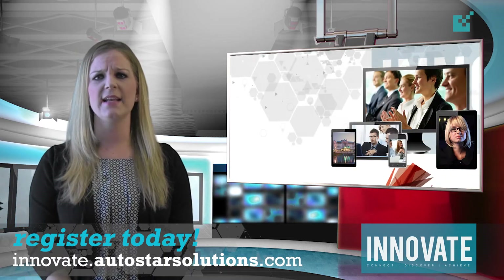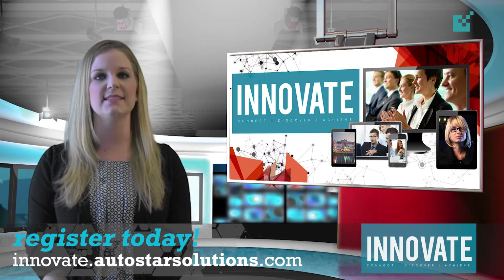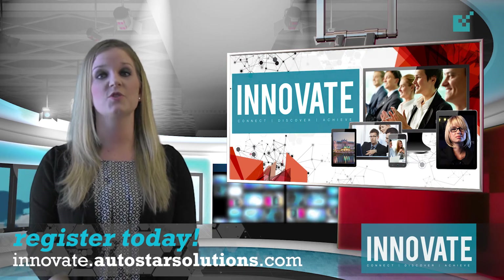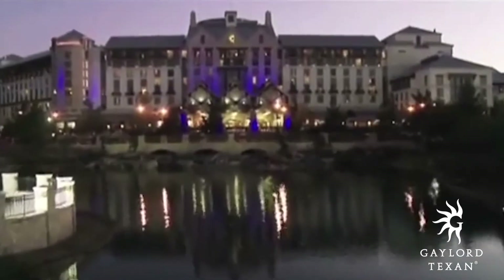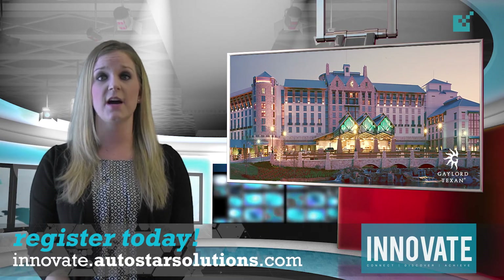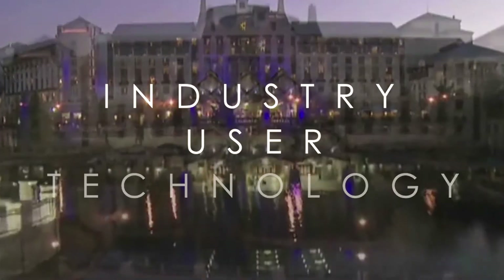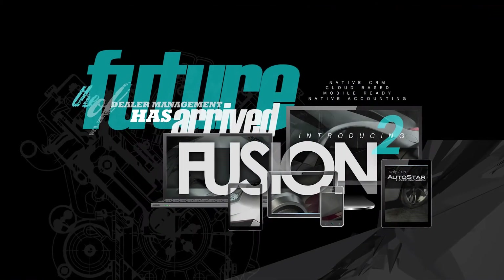If you're interested in getting the most in-depth Autostar software training, as well as industry best practices and technology updates, then look no further than our upcoming 7th Annual Innovate Conference September 21st through 24th at the Gaylord Texan Resort and Hotel in Grapevine, Texas. The three-and-a-half-day conference offers 10 full tracks of comprehensive sessions covering pressing issues like compliance, collections, and industry technology, as well as the latest Autostar training and product updates, including the official unveiling of our next-generation dealer management system, Fusion 2.